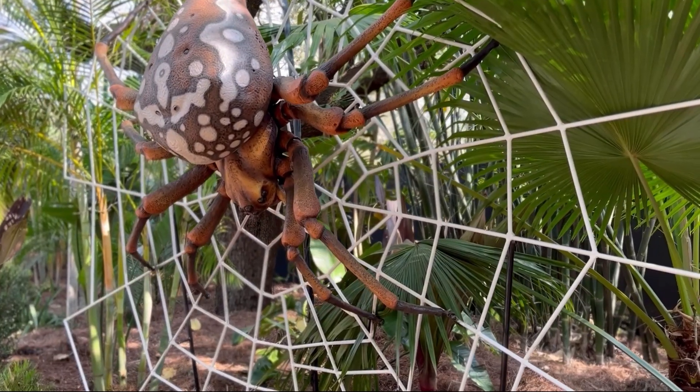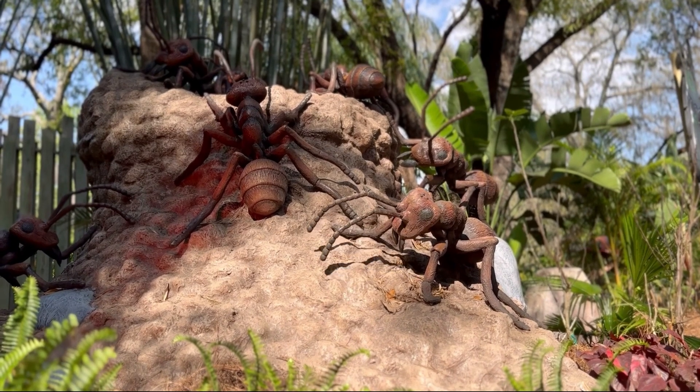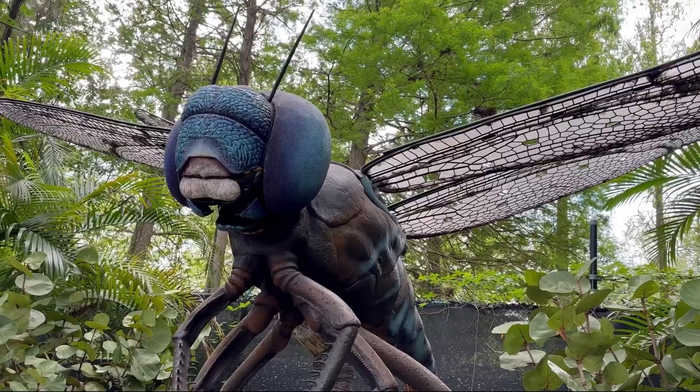You might be wondering, well, why don't we just use magnifying glasses? Well, that's not as cool. Head along through and see what else we can find here in Bugtopia.